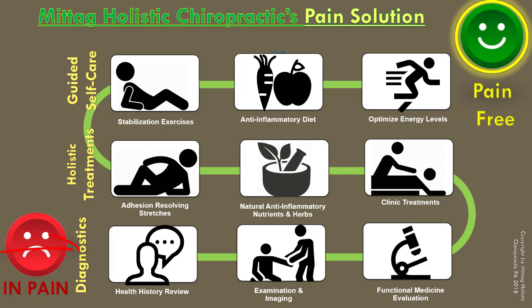Starting with diagnostics, moving into a range of holistic treatments, and then finally instructing and showing patients how to manage home care or guided self-care outside of the clinic.